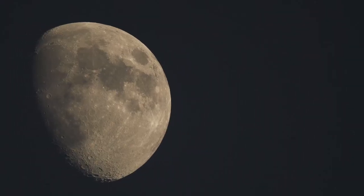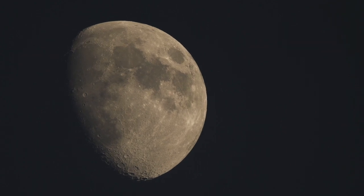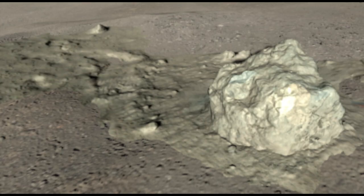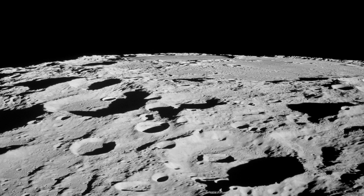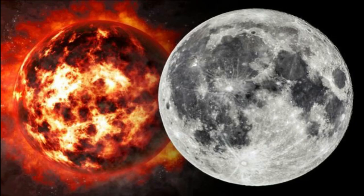The moon is the fifth largest natural satellite in the solar system, with a diameter of just under the width of China. It is composed of an iron-rich core plus a mantle and crust containing minerals made of magnesium, oxygen, and silicon. The moon's surface was once geologically active and was covered in an ocean of magma.